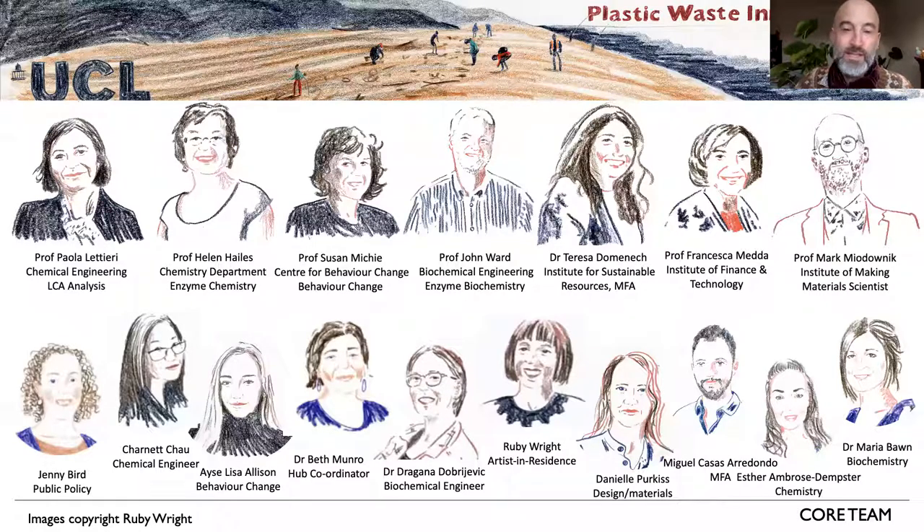It's what we do with the material, isn't it. I bet you've heard from Beth who coordinates the hub what a difficult job that is, but she's doing a brilliant job. We've also got Ruby Wright, artist in residence, who has produced a book for primary schools on plastic waste that's gone out to more than 500 schools.